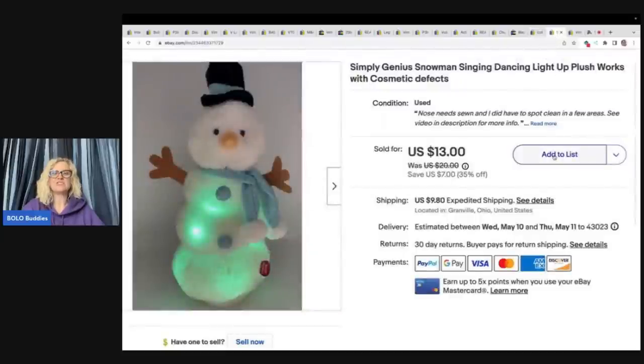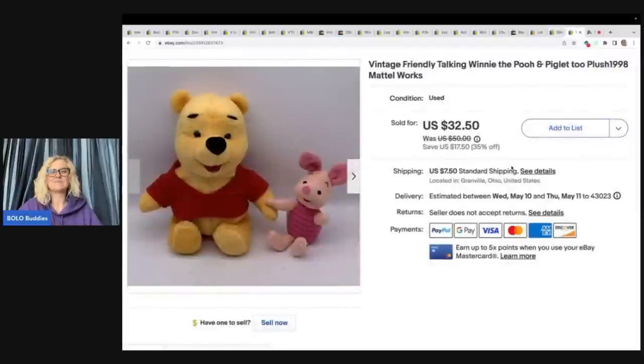This is a Simply Genius snowman singing, dancing, light-up plush with cosmetic defects. It came from a plush lot that Farm Girl Scavenger Noelle bought from Donatella Botolino. Donatella sells plush in big bundles as reseller lots. Noelle and I unboxed it in a collab video through StreamYard — check that out if you want to see the full lot. I took a best offer of $10 with the buyer paying shipping.